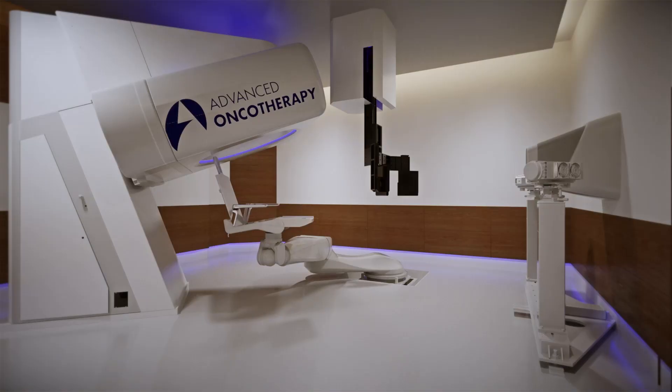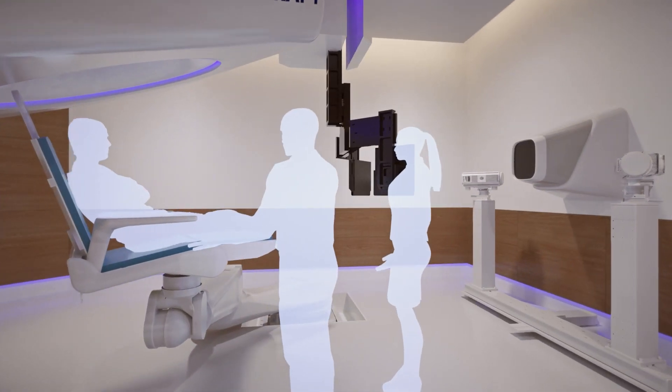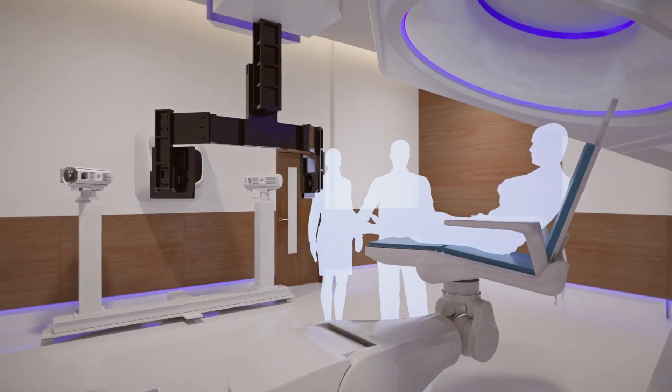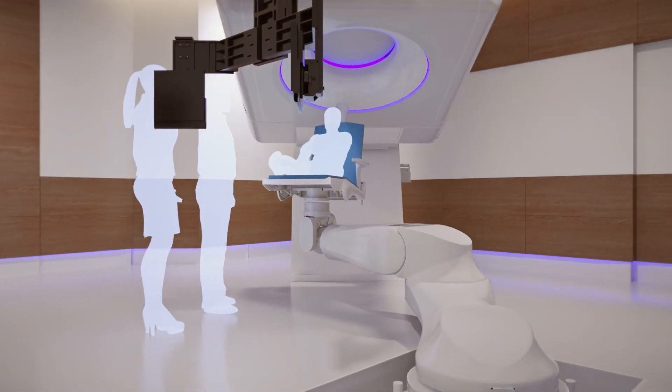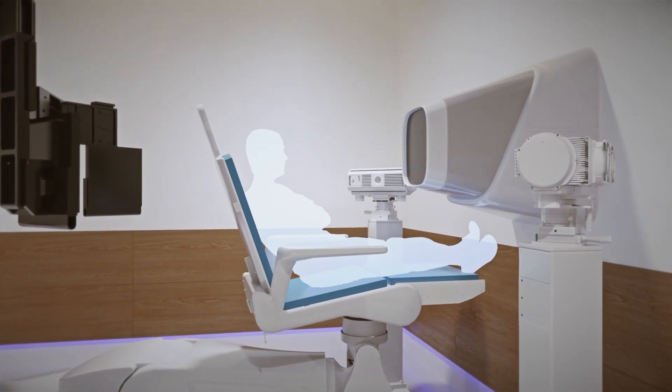We've installed a state-of-the-art robotic patient positioner for aligning patients in the upright position in the treatment chair. Also, a CT imaging subsystem, an X-ray imaging subsystem, and computing software and hardware, to ensure accurate placement, imaging and image processing of patients.